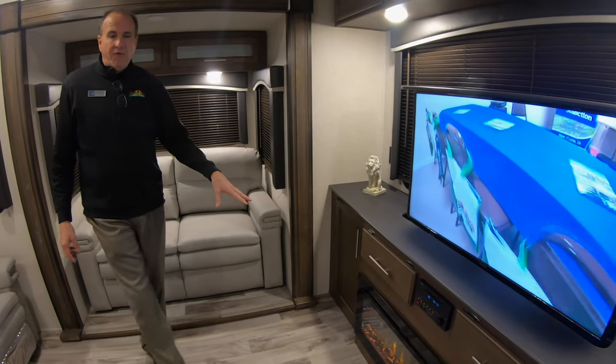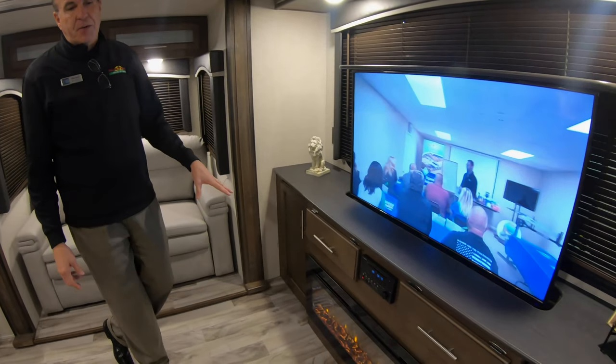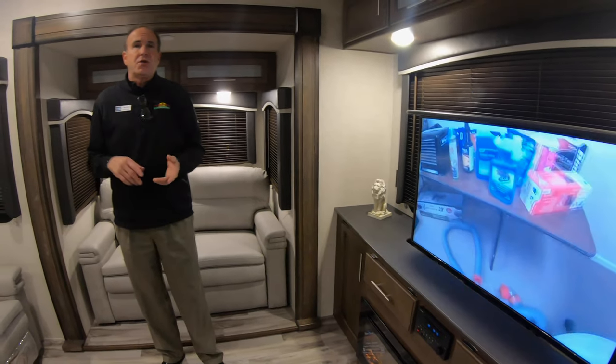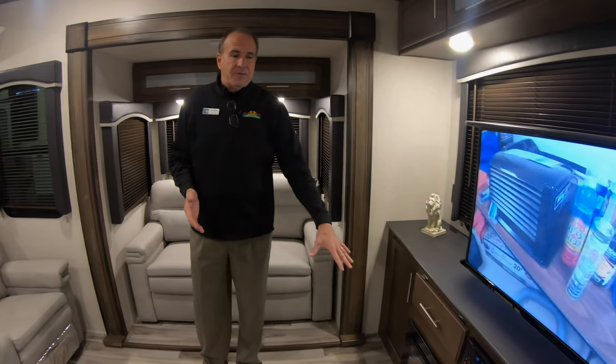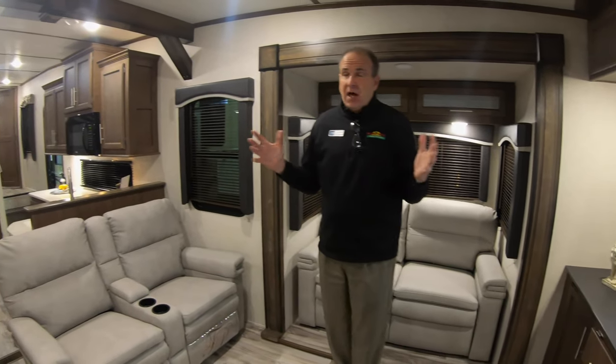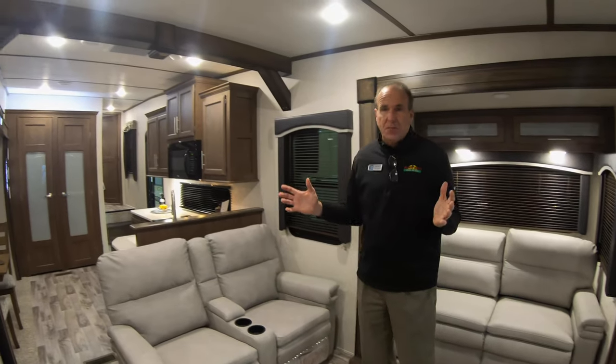You also have a full fireplace that puts out 5,200 BTUs of heat. On a chilly morning, rather than using your furnace and burning LP, if you turn this on it'll actually take the chill out of the fifth wheel. As you can see, a lot of space back here, a lot of living space.